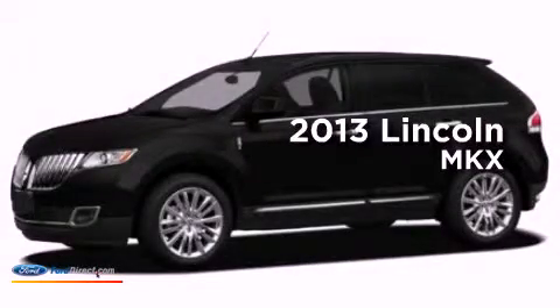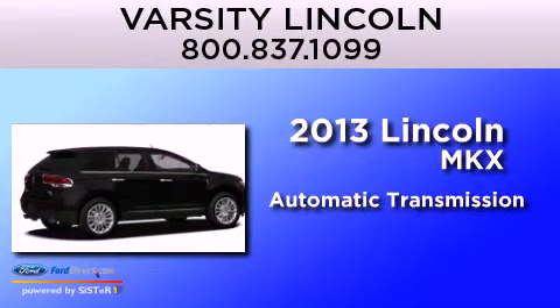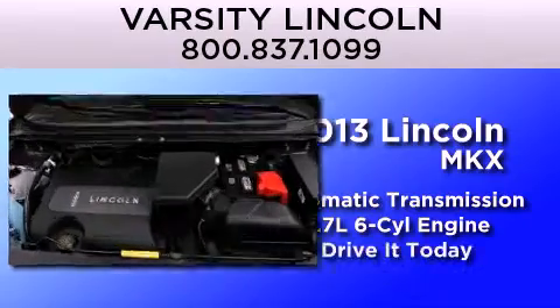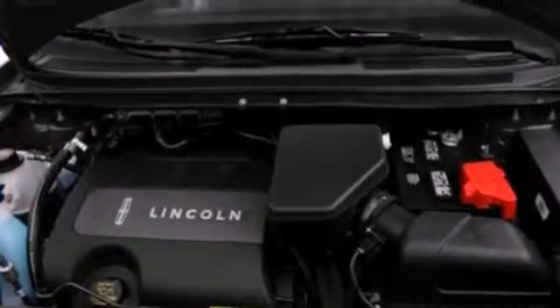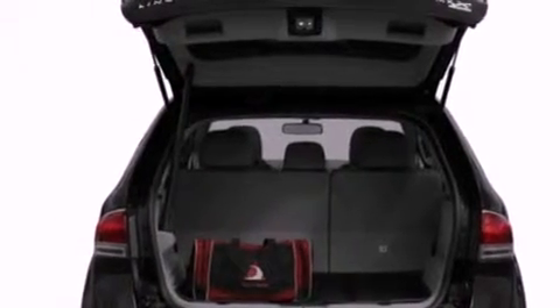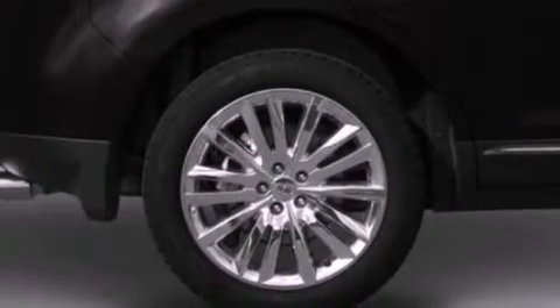This is a brand new 2013 Lincoln MKX. This crossover has an automatic transmission and a 3.7 liter V6. Its top features include 10 perfectly positioned speakers, 100% commercial-free Sirius satellite radio, big 18-inch wheels, and traction control and stability control systems.